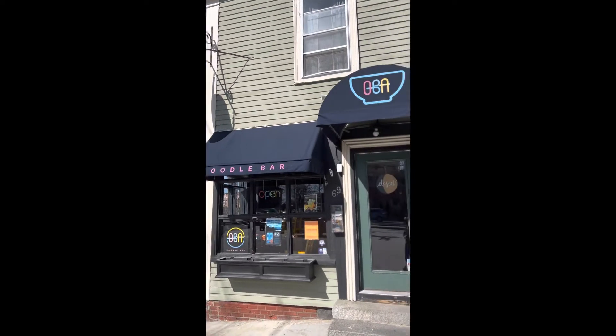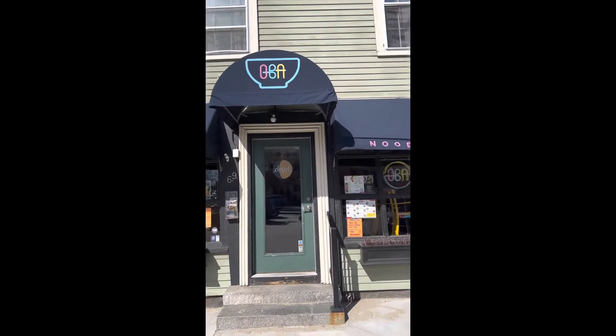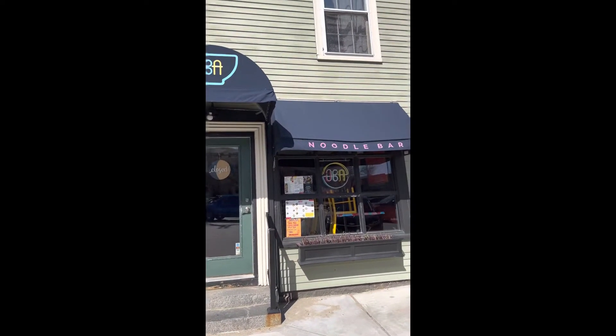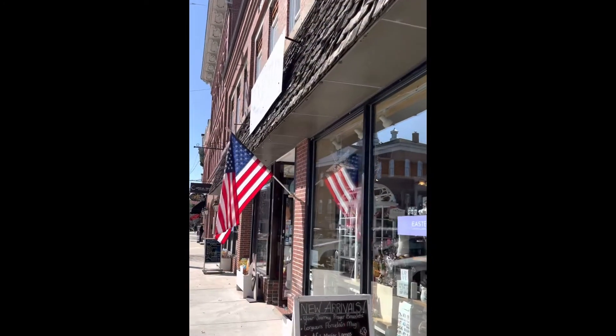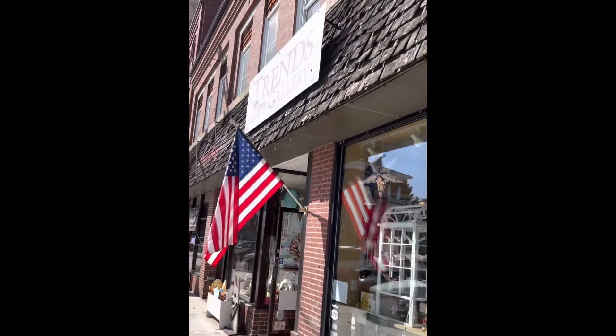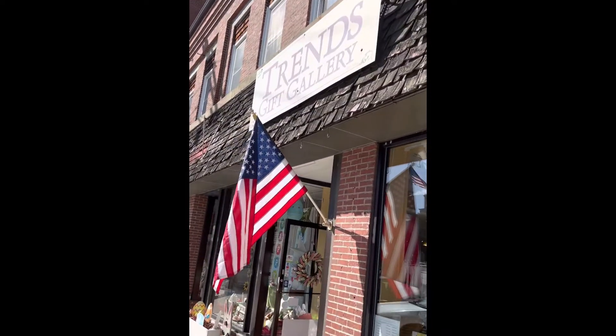Oba Noodle Bar is a Thai cuisine that has delicious fresh ramen and yummy Thai dishes. Trendy gifts, clothing, stationery, jewelry, and more at Trends Gift Gallery.